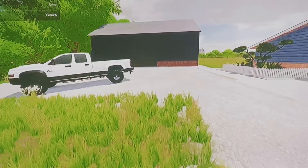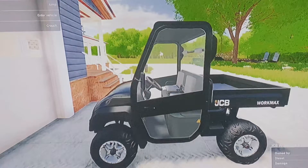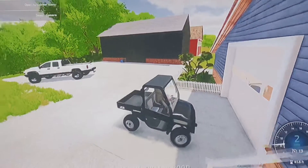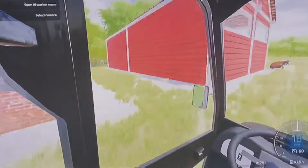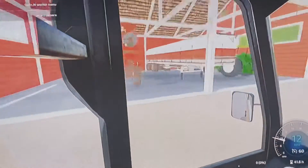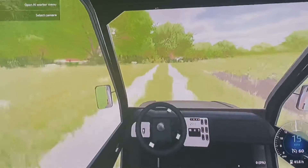All right, guys, we are back at the farm here. We returned the guy's trailer and the WorkMax is here. We are going to do an immediate test with this and make sure that it can do what I want it to do. I really like this machine — I got it for a great price, and I'm really happy about this.